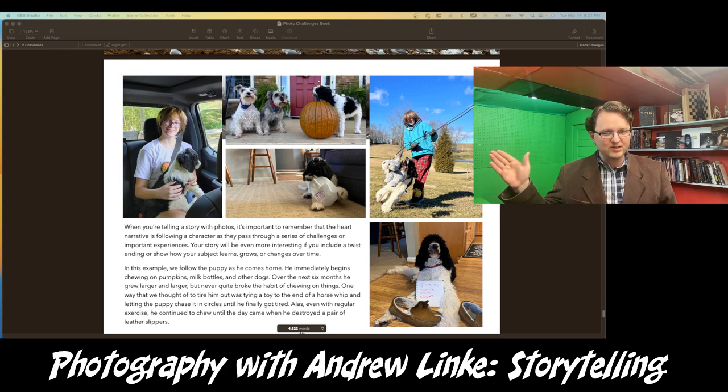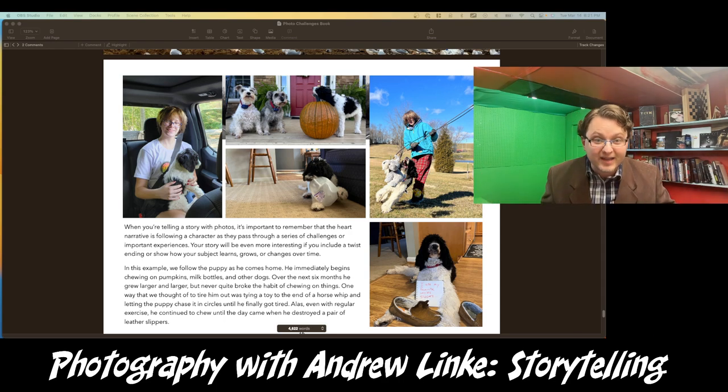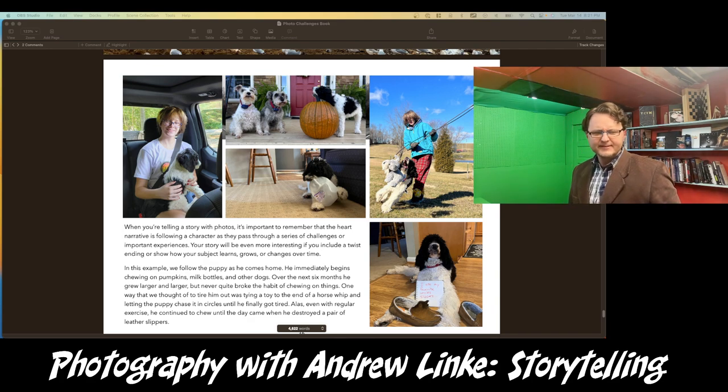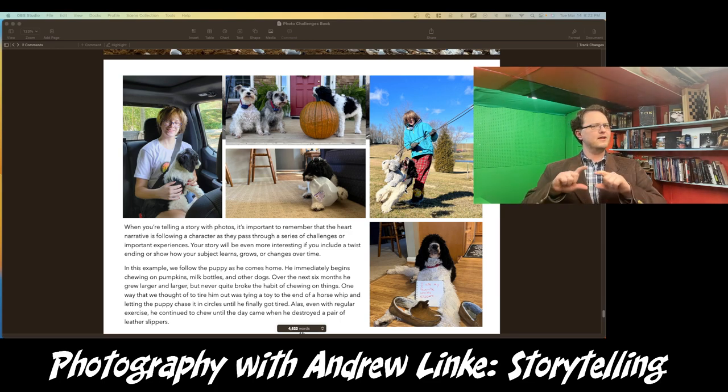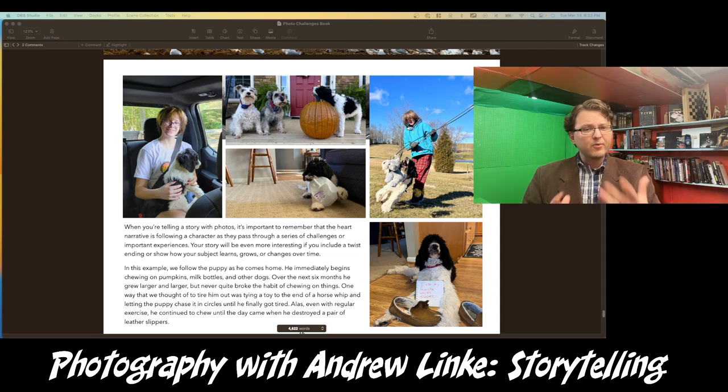That is the story, which you can see just by following the pictures — you don't need me telling you. You can see a cute little puppy, then that same puppy a little bigger chewing on something, then even larger chewing on another thing, then still bigger but still chasing stuff and using his mouth, and finally the dog nearly fully grown looking very awkward with a shaming sign placed in front of him next to some damaged slippers.